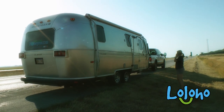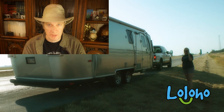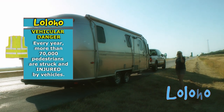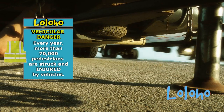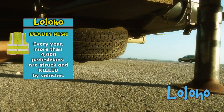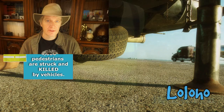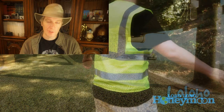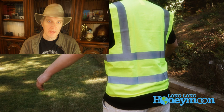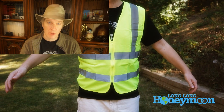When you have to stop your rig and step outside, this is actually one of the most dangerous situations you can ever find yourself in. You essentially become a pedestrian, and every year more than seventy thousand pedestrians are struck and injured by passing traffic, and more than four thousand actually die from their injuries.